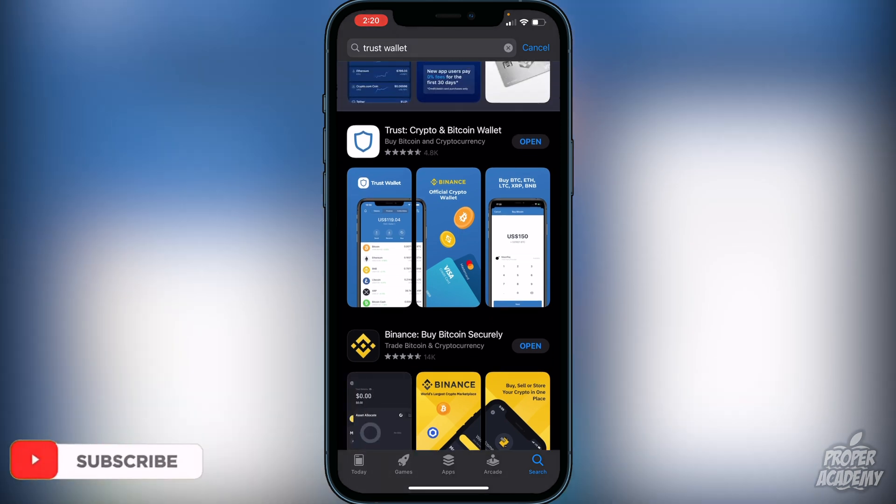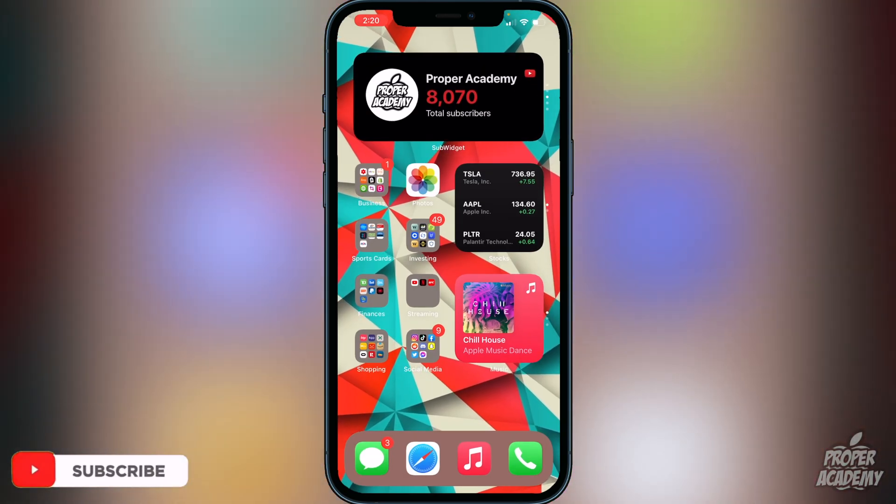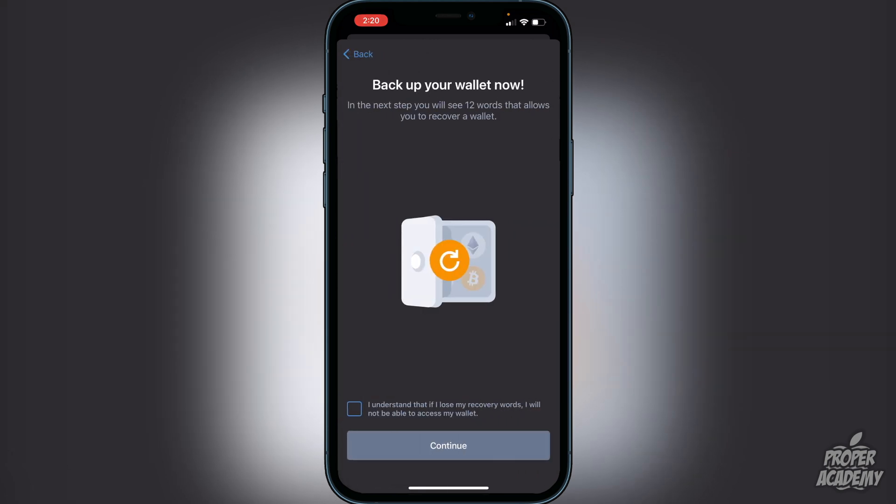Once you've downloaded Trust Wallet, open it up and you'll be greeted with the option to create a new wallet. Click on 'Create a new wallet' and it will let you know that you have to back up your wallet. You'll see 12 words that allow you to recover your wallet. Click the checkbox confirming that you understand if you lose the recovery words you will not be able to access your wallet. It's very important not to lose these words — I recommend writing them down on paper rather than taking a screenshot.